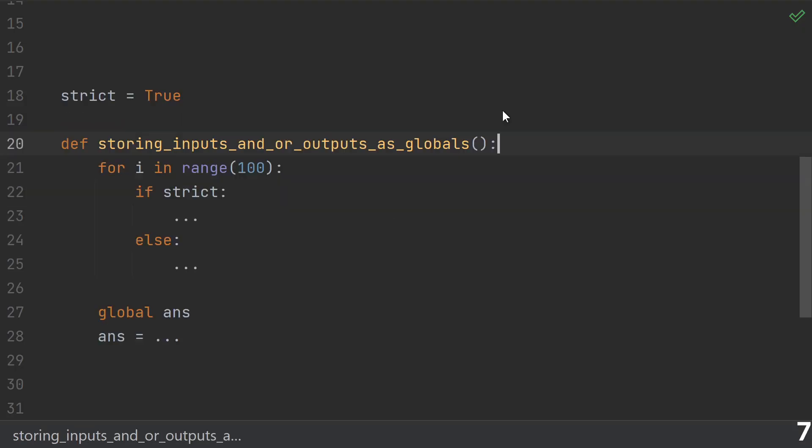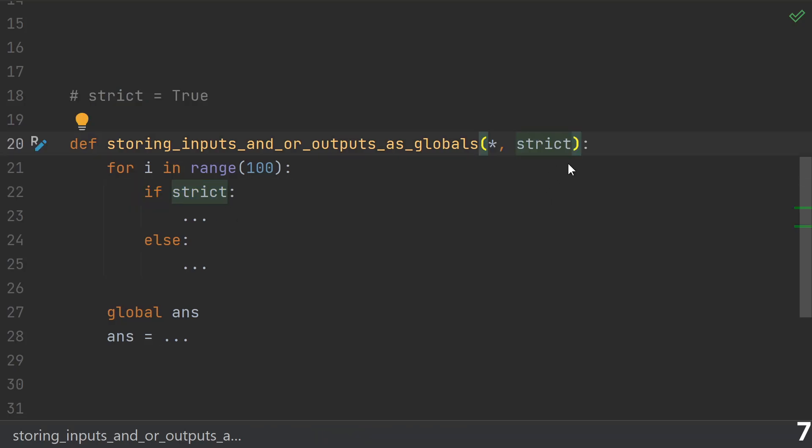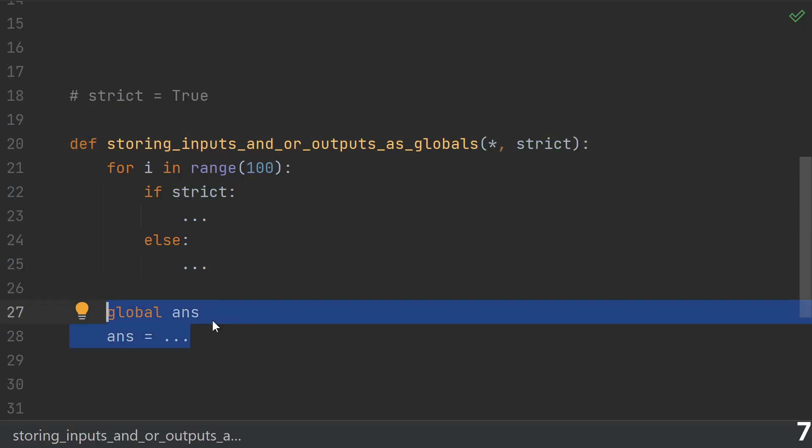Number seven, and this one really pains me to see: storing your function inputs and/or outputs as global variables. If you're reading from a global and using it to change something about how your function works, consider that it might be better as an input parameter. And if you're writing to a global variable, it should probably be somewhere in your return value.